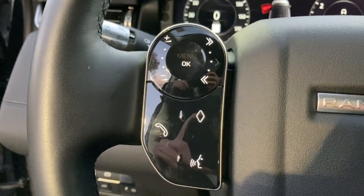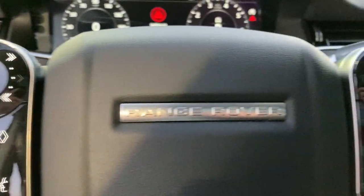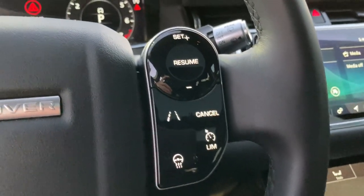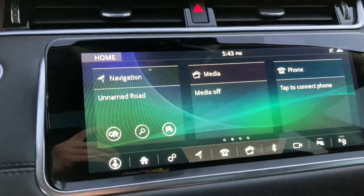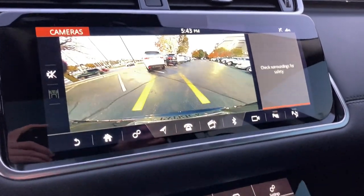These are just some of the great options this vehicle comes with: power liftgate, electronic stability control, seat memory, trip computer, power windows, bucket seats, four-wheel disc brakes, power steering, brake assist.